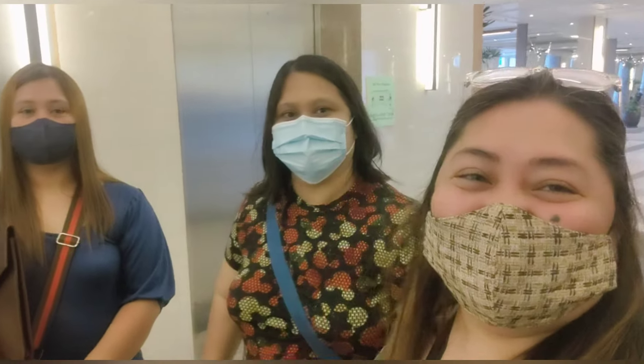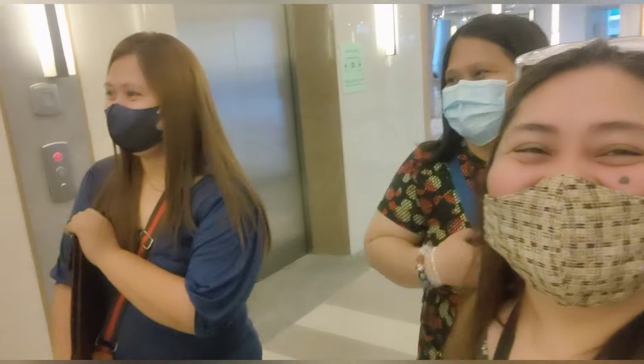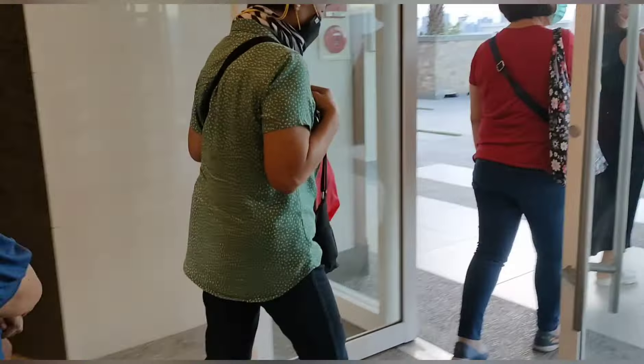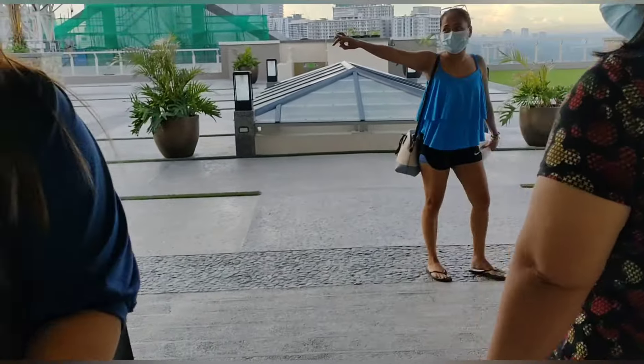We are on our way to the sky deck. Upon arriving, it offers a 360-degree view. The view is stunning.